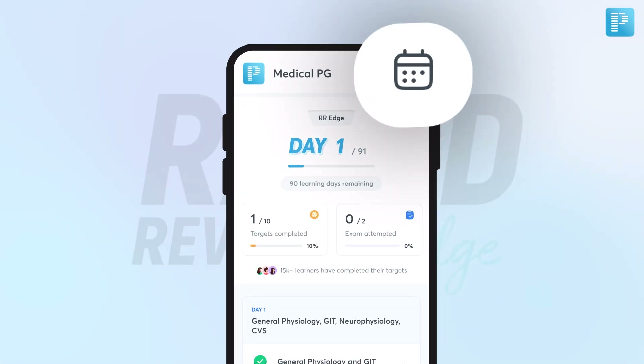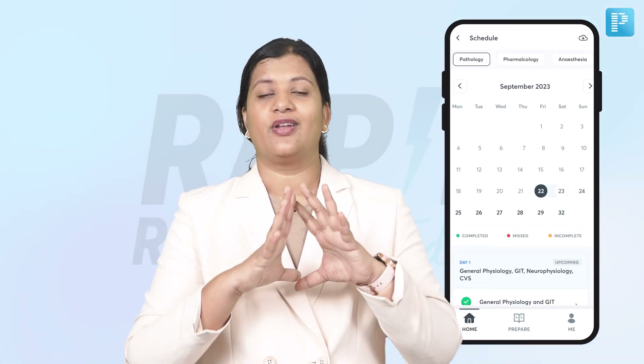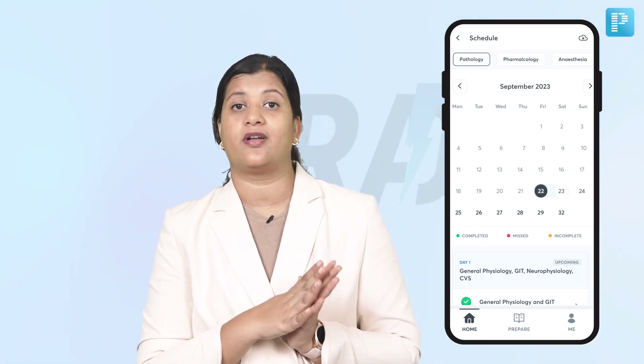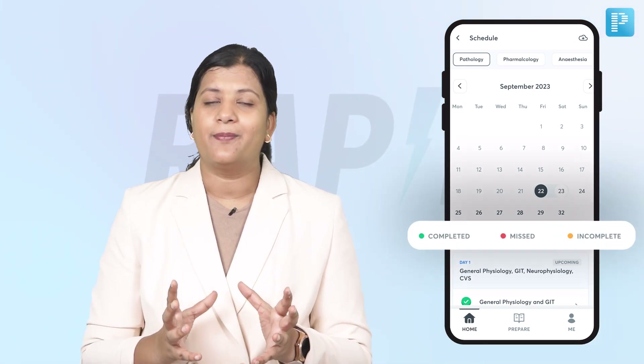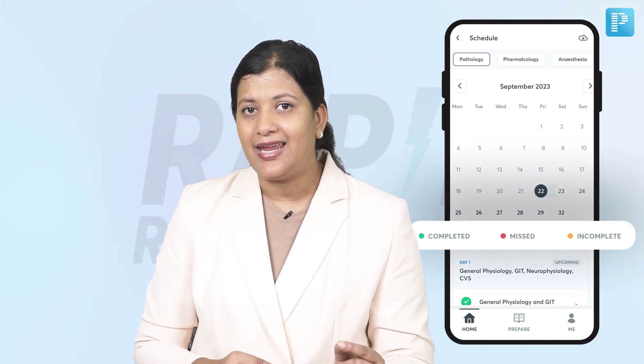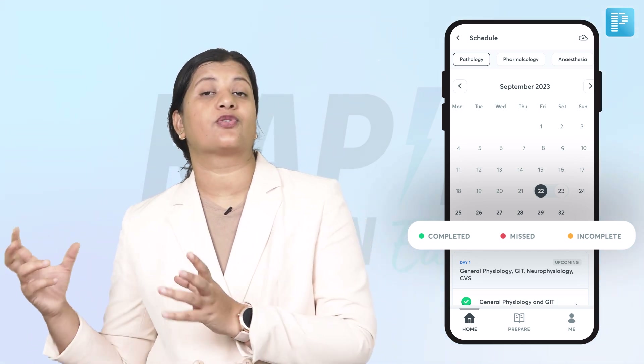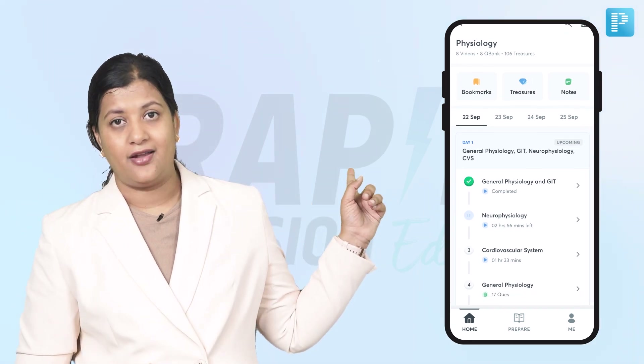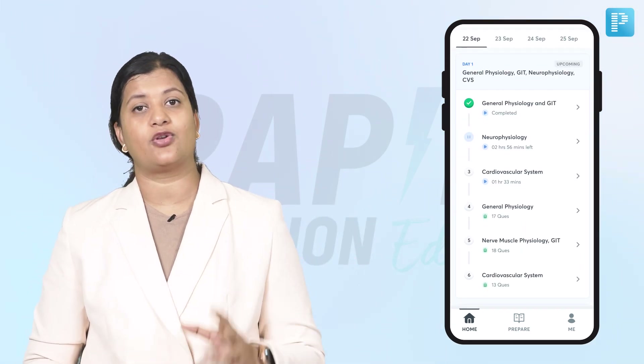The schedule is mentioned on the top right corner, where clicking the button will give you the schedule of the entire revision plan so that you can be familiar with what it looks like. Once you complete a task, it will be marked as green. If you do not complete a task or target, it will be marked as red. And once you click on a date, you will get your progress for that date.